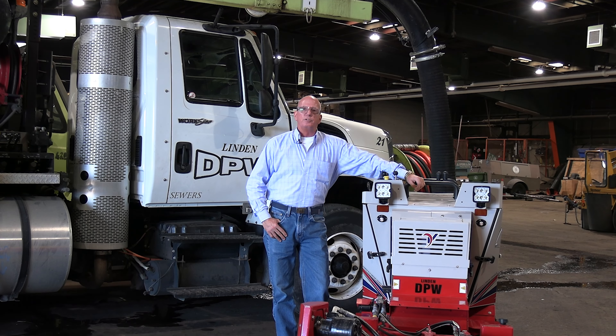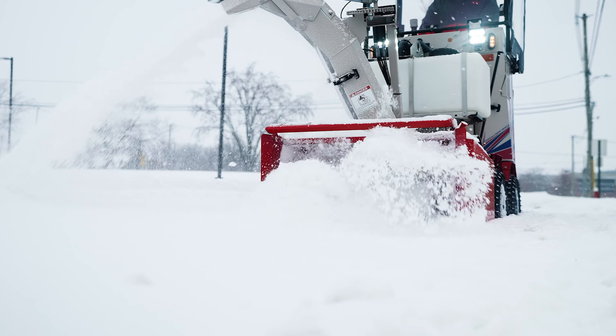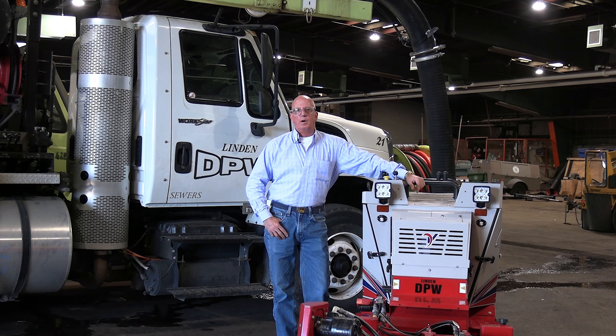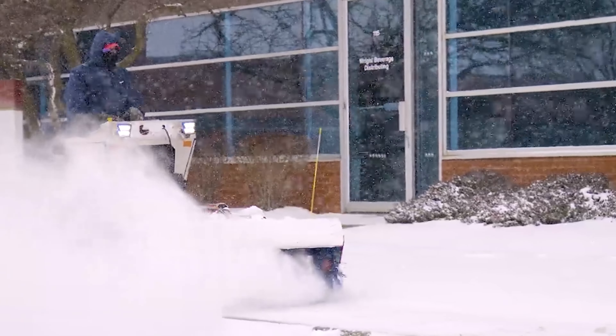I'm extremely pleased with this Ventrac SSV unit. This particular unit came to my attention by a former manager in our public works division. I like to listen to my men. I might have a vision, however the man with the boots on the ground usually brings a good vision as to what their needs are.